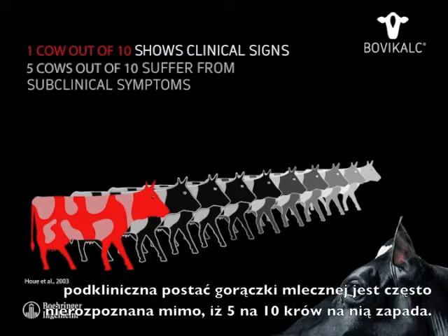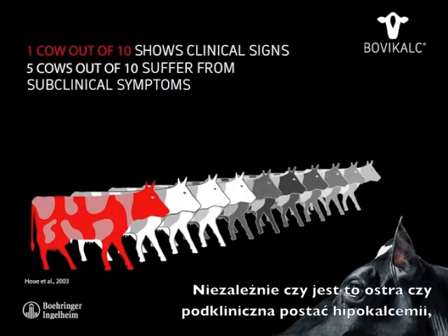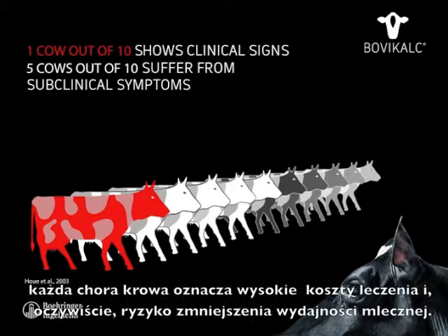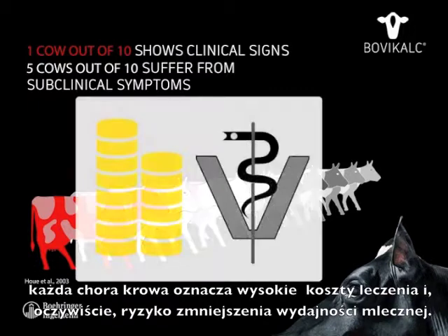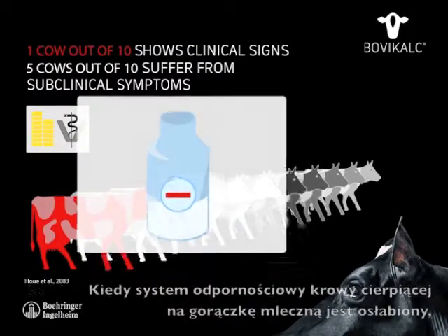Contrary to the obvious signs of milk fever, subclinical milk fever is often not recognized, although five out of ten cows suffer from it. Whether acute or subclinical, every ill cow means high costs of treatment and obviously a risk of reducing milk yield.